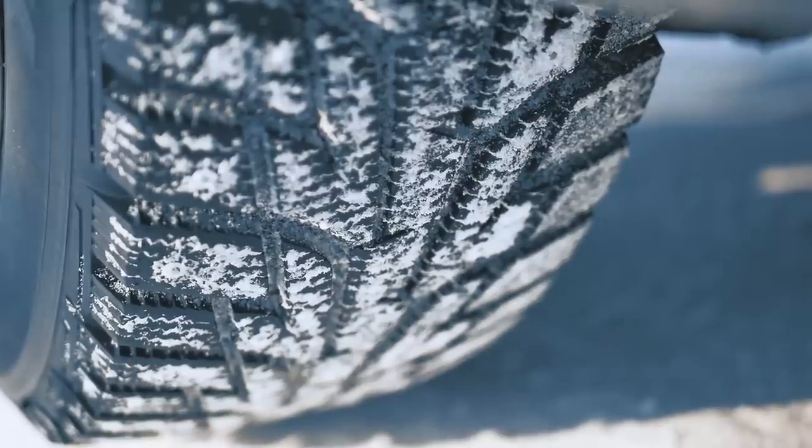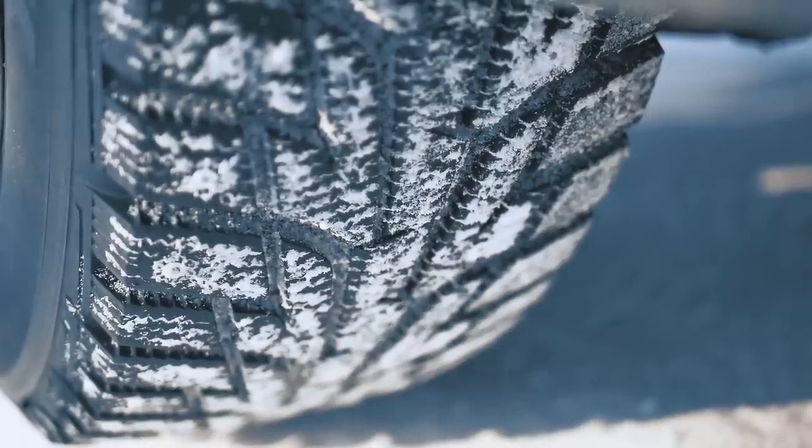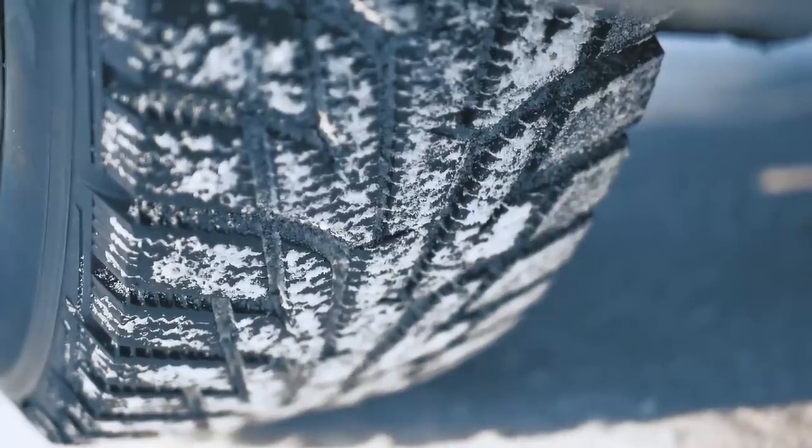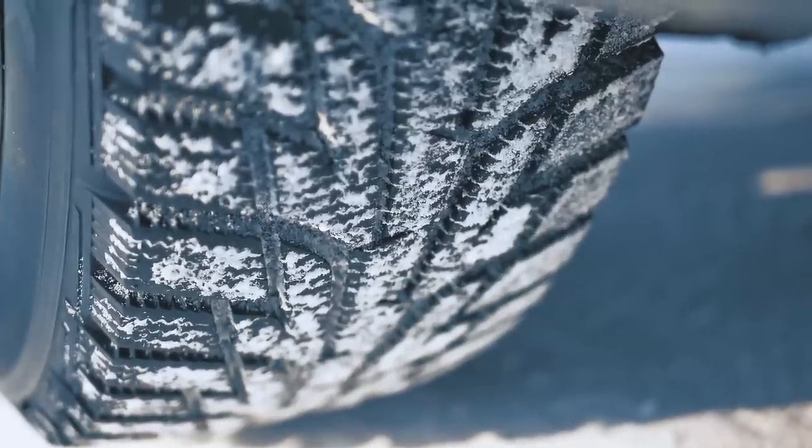Sure, it is possible to drive around on the all-season tires that your car probably came with, but in the case of an electric vehicle, they are usually all-seasons built to prioritize efficiency rather than grip. And when the temperature drops, the compounds in those all-seasons will cause the tire to lose some of its suppleness and grip. Combine that with the torque of electric motors, and you're in wheel spin city.